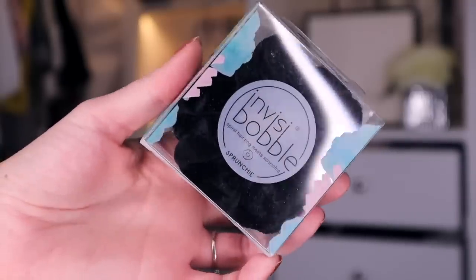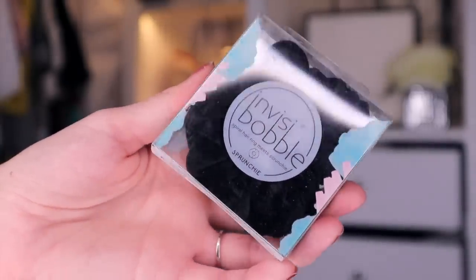Product number 11. So we have something by Invisibobble here, and this is the spiral hair ring meets scrunchie. Oh my goodness, this is a scrunchie. This is very fascinating. It feels absolutely incredible in all fairness. This is new. This is different. I like this a lot.